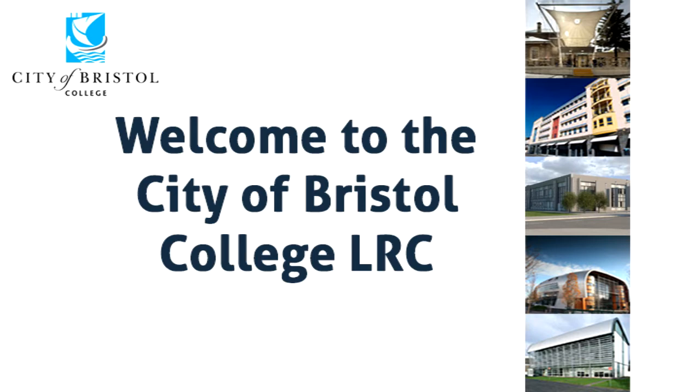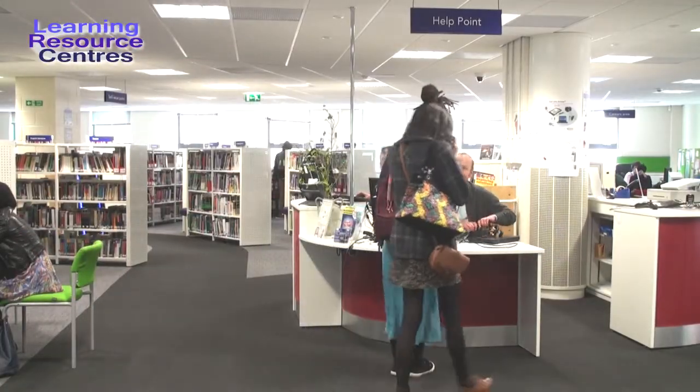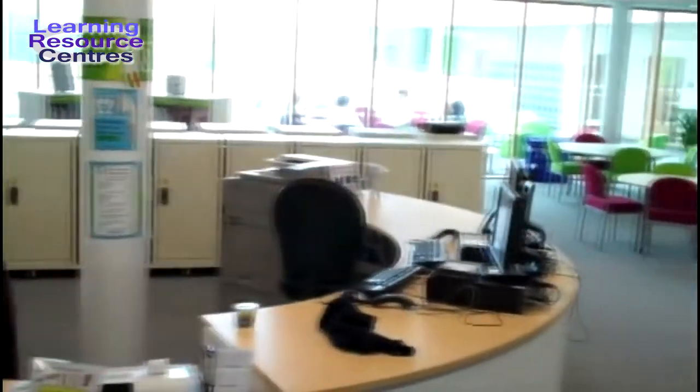Hello and welcome to your Learning Resource Centre, also known as the LRC or Library. City of Bristol College has five main centres throughout Bristol. As a college student, you can use any of our LRCs. Let's take a look around.